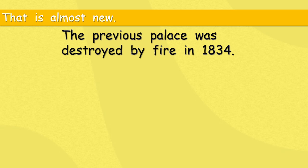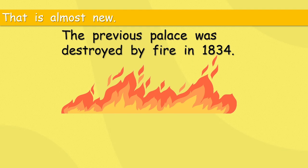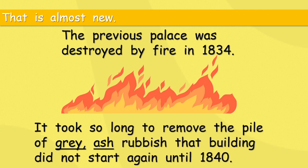150 years — that is almost new! The previous palace was destroyed by fire in 1834. At that time they didn't have amazing firefighters like today, so a big fire must have been a terrible thing. It took so long to remove the pile of grey ash and rubbish that the building did not start again until 1840 — six years just to get the land ready.